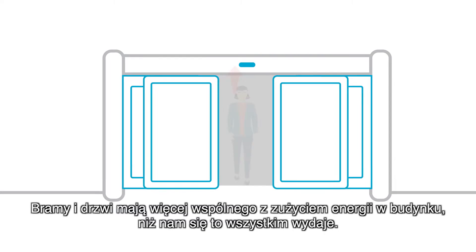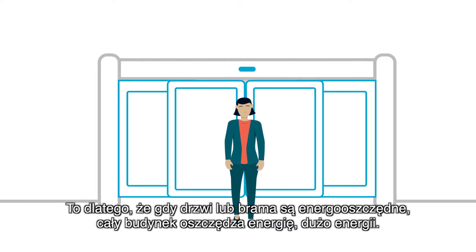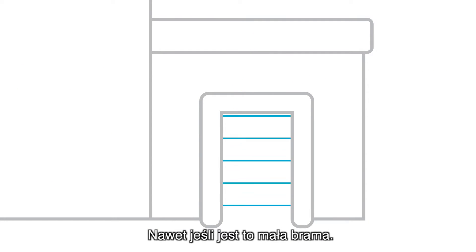Doors have more to do with building energy consumption than most people realize. That's because when a door saves energy, the whole building saves energy — a lot of energy, even if it's a very small door.